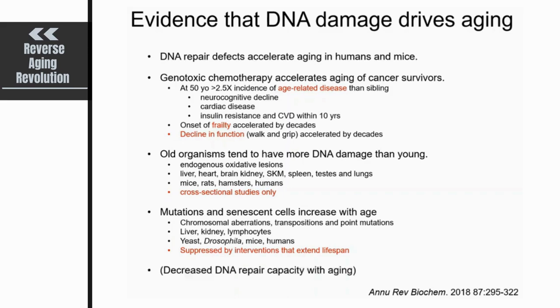You will also find in the literature reports that decreased DNA repair capacity occurs with aging, but I would say the jury's still out on that. I don't think the evidence is particularly strong.